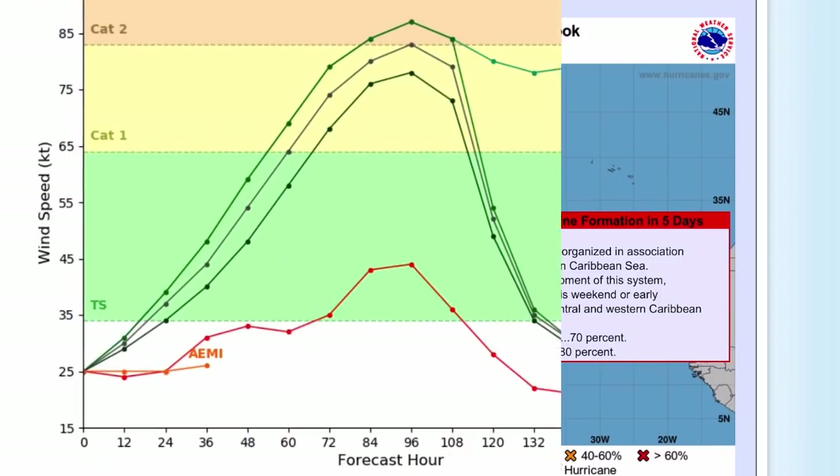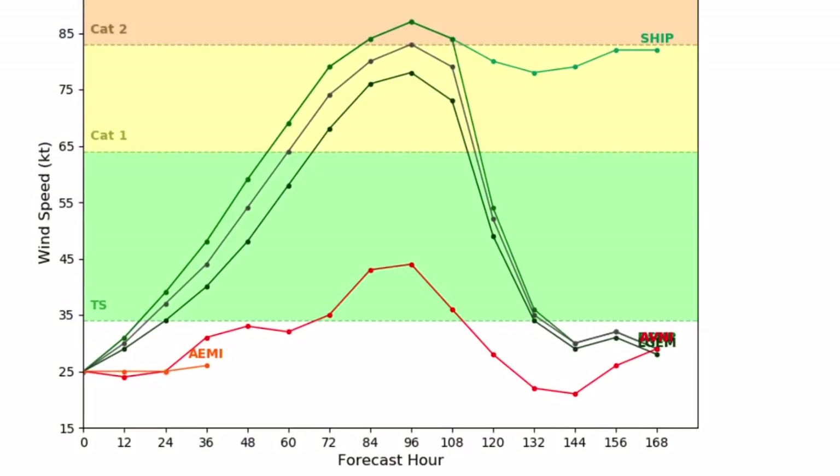Let's get right into the models. Looking at intensity guidance for Invest 96L, most of these models have it becoming a hurricane, with two of them showing it becoming a Category 2 hurricane with rapid weakening upon landfall, while only one model keeps it at tropical storm intensity.